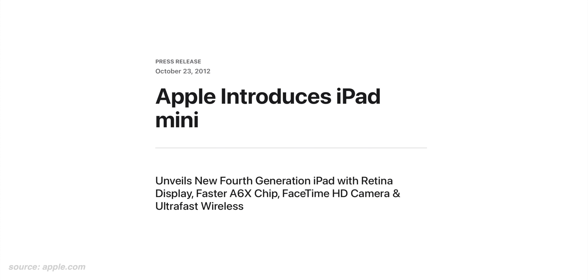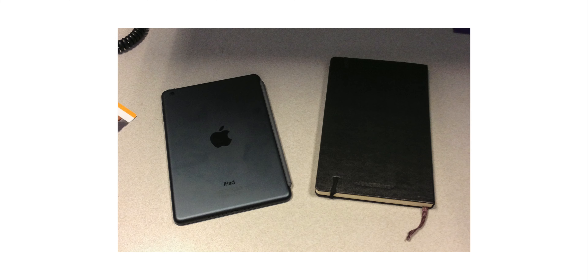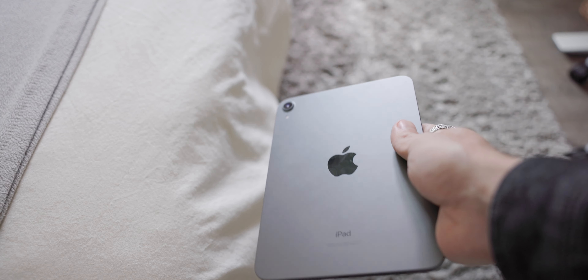Over the course of the last 12 years since the original iPad came out, I've had several iPads, including several iPad minis. I had the original iPad mini that launched in 2012, which is now 10 years ago. One of the first things I did with that iPad mini was take a photo of it next to my Moleskine journal in my cube at work, thinking this is pretty cool.